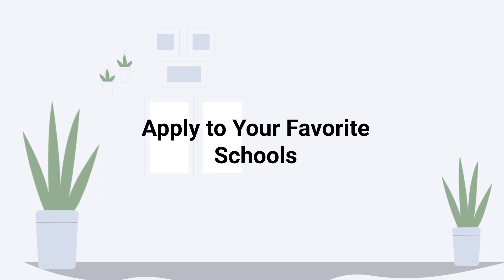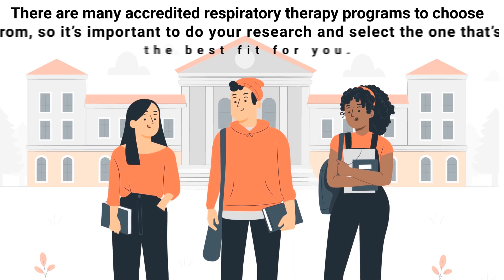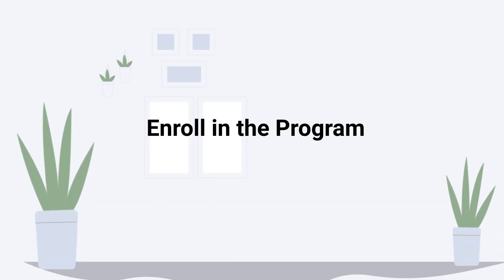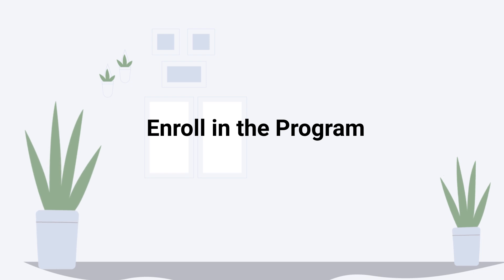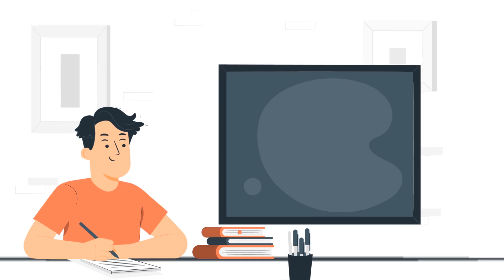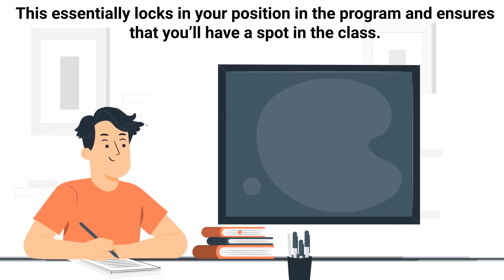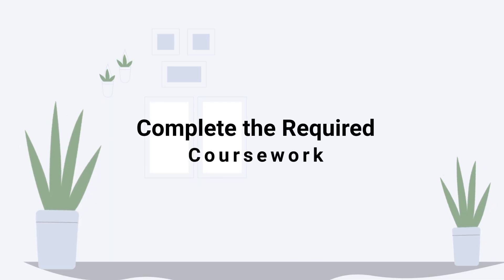After completing all prerequisite courses and other requirements, the next step is to submit applications to the schools that you're interested in. There are many accredited respiratory therapy programs to choose from, so it's important to do your research and select the one that's the best fit for you. Once you've been accepted into a program, the next step is to enroll by formally accepting the offer of admission, which locks in your position in the program.